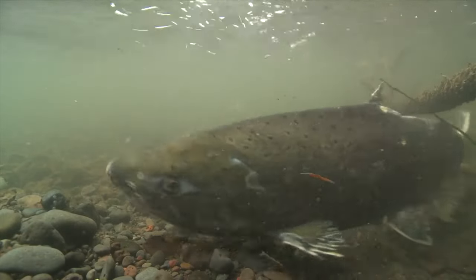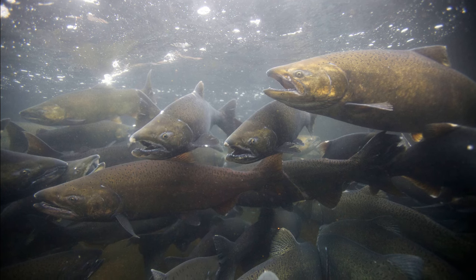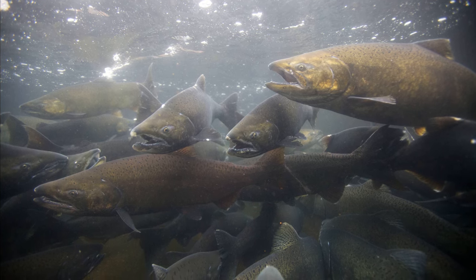Chinook salmon are the largest of the Pacific salmon. Because of this, they are also called king salmon. They can grow as long as 5 feet, but the typical length of a mature fish is about 3 feet.